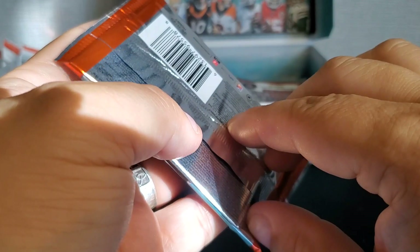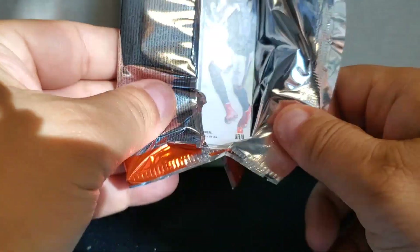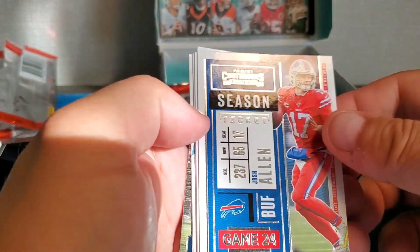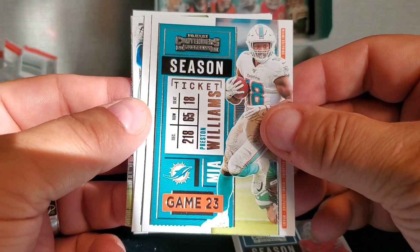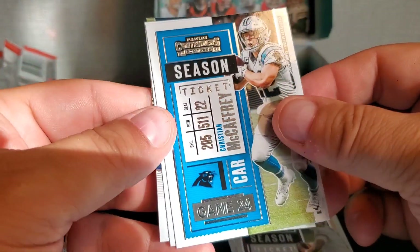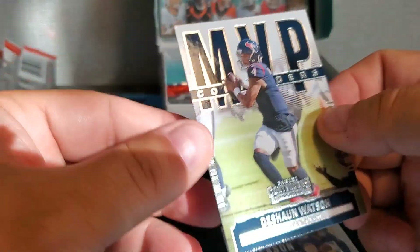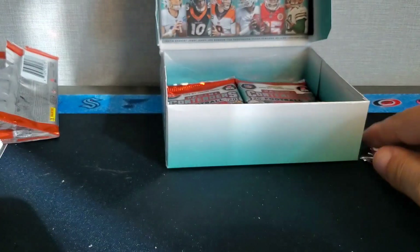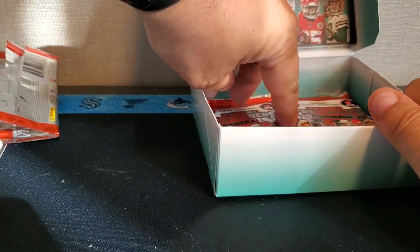After this one I'm going to pull the rest out of the box so we can see what we've got left. Josh Allen, Preston Williams, Dwayne Haskins, Christian McCaffrey, Adam Thielen, and Deshaun Watson MVP Contender.